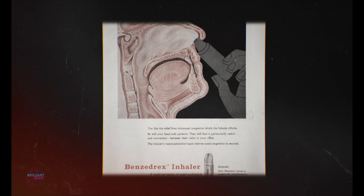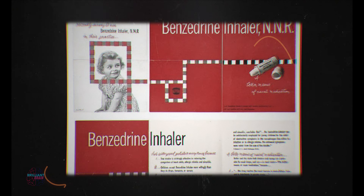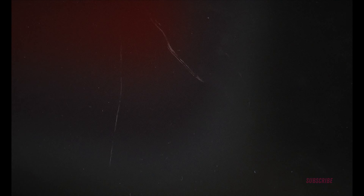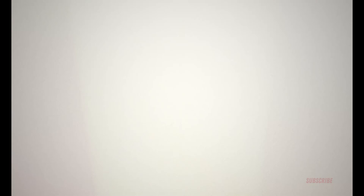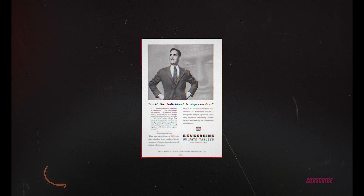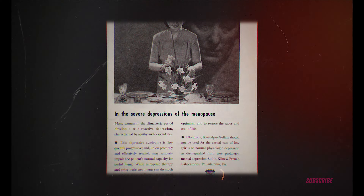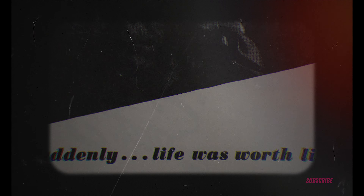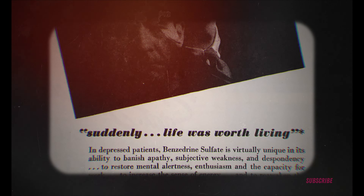Benzedrine was extremely popular, but less for its congestion relief and more for its euphoric effects. Users quickly realized the sulfate salts inside the readily available inhalers had a strong feel-good effect. Smith, Klein and French bought the rights to amphetamine in 1934, and in early 1937 began pushing a pill form of these sulfate salts. Benzedrine Sulfate was granted permission by the American Medical Association in December 1937 as a new prescription medication for narcolepsy, Parkinson's, and mild depression — creating the first prescription antidepressant. That same year, Charles Bradley first prescribed the pills to one of his patients with attention deficit disorder.